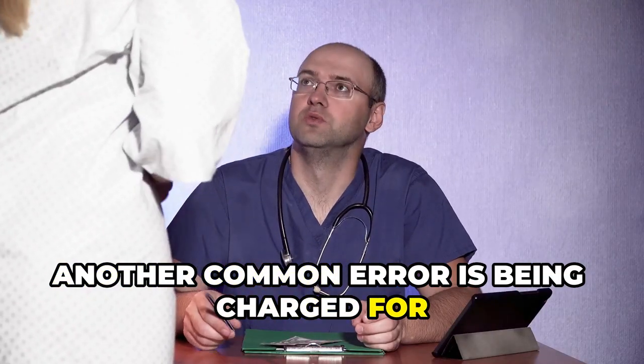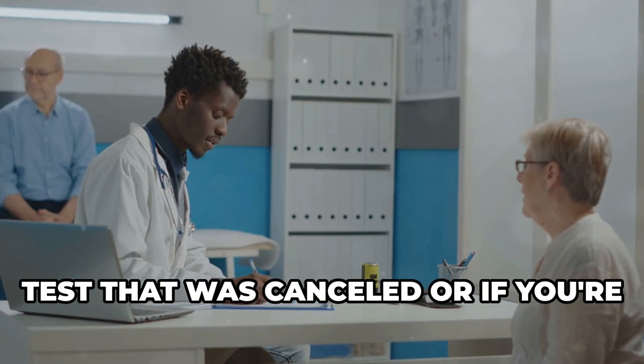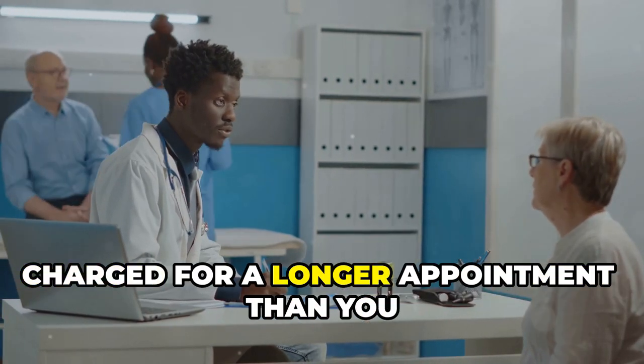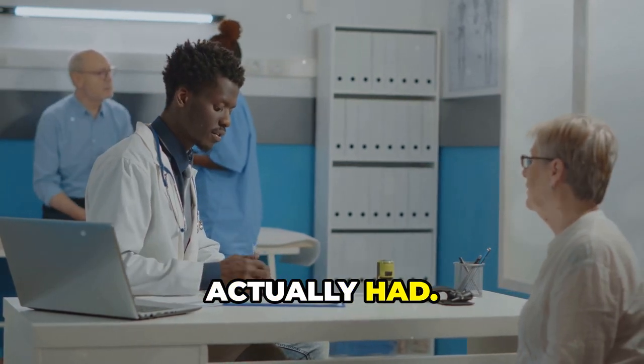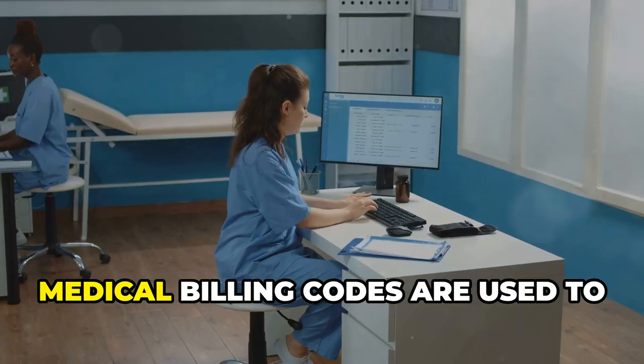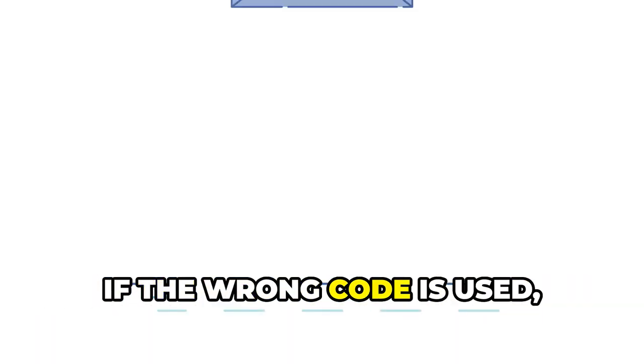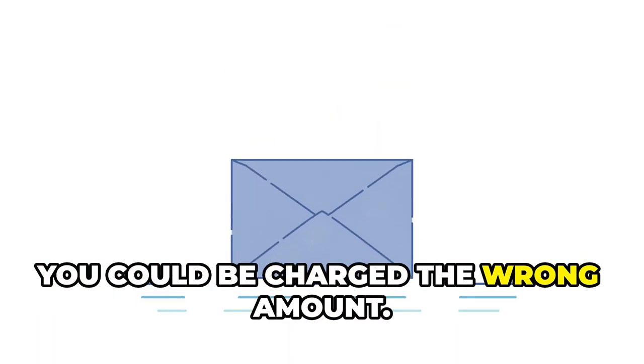Another common error is being charged for services you never received. This can happen if you're billed for a test that was canceled or charged for a longer appointment than you actually had. It's also important to check your bills for incorrect codes, since if the wrong code is used, you could be charged the wrong amount.